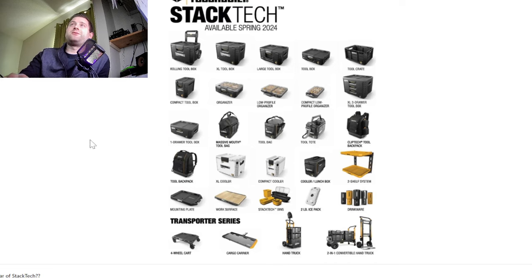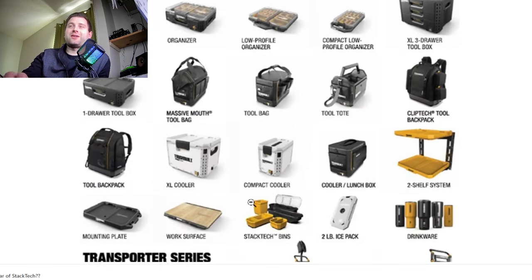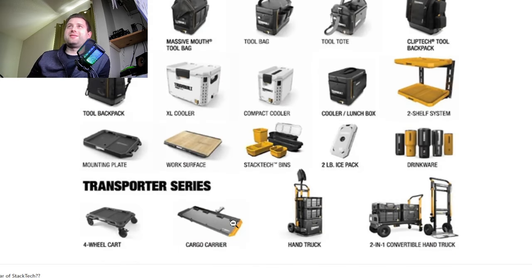They are coming out with a massive amount of new stuff. They've got an XL toolbox, a four-wheeled cart, and a cargo carrier — that's the thing where you put it in your trailer hitch on a truck or SUV, and you can put the boxes on there and they lock in. They've also got a two-in-one convertible hand truck that acts like a regular hand truck, or you can put it down into four wheels and put two stacks of boxes on there.